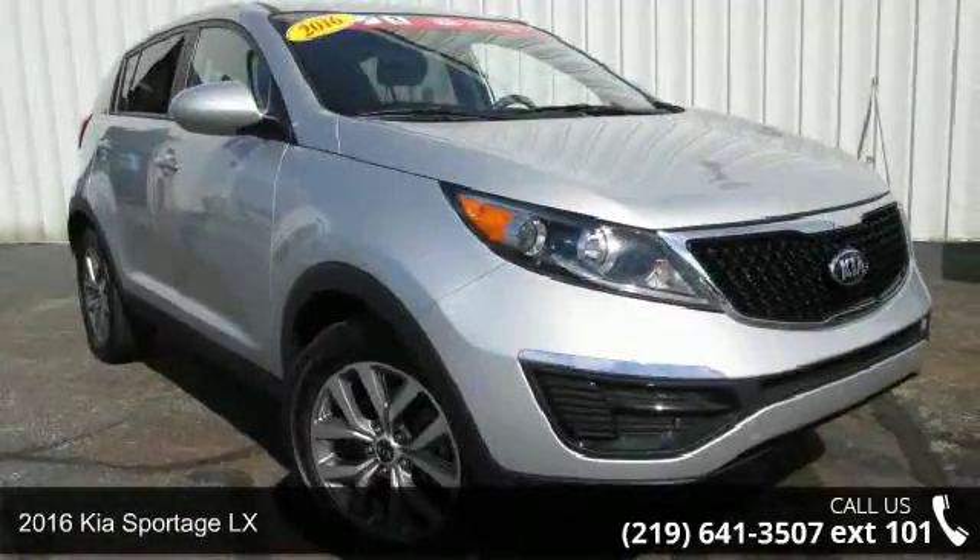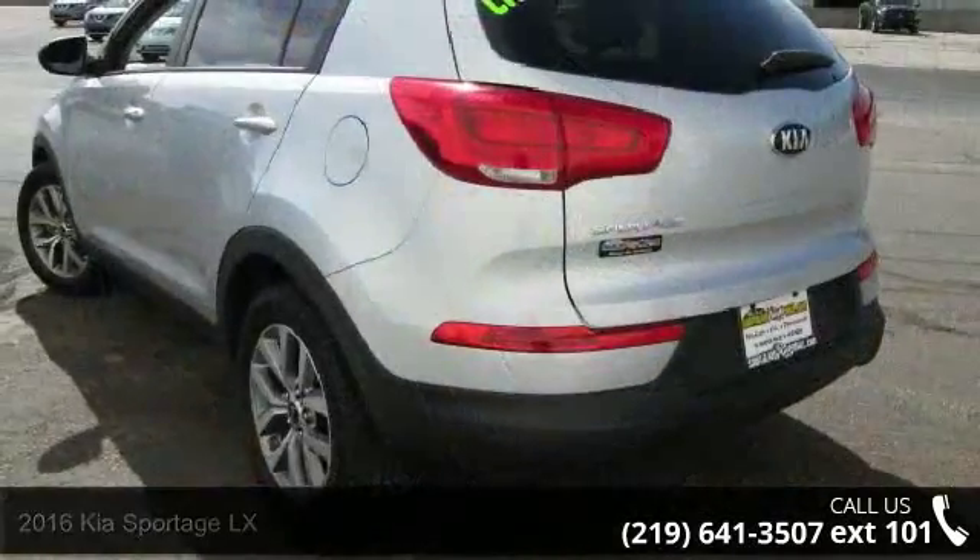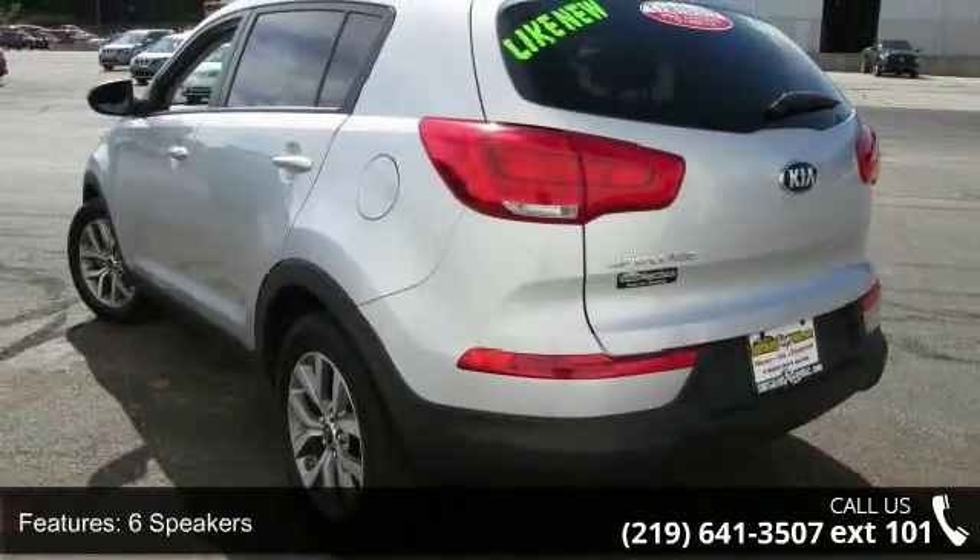Check out this 2016 Kia Sportage LX. If you are looking for a first-rate auto, this one could be yours today. Enjoy these notable features: